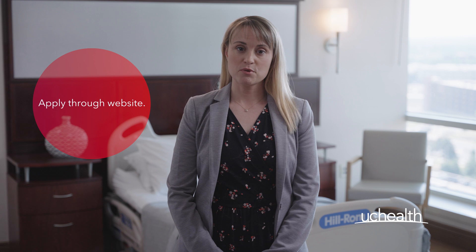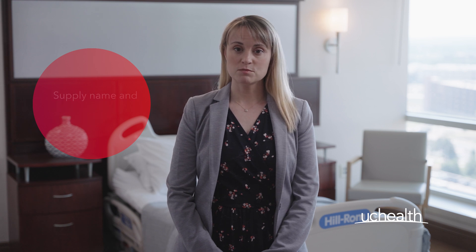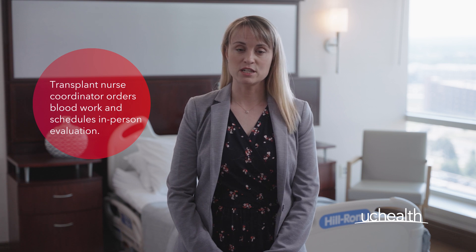Interested donors apply through our website, supply their name, who they'd like to donate to, and basic medical information. A coordinator then calls back, introduces the process, orders basic blood work, and schedules an in-person evaluation.